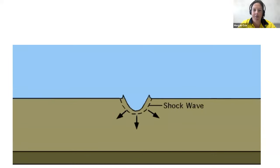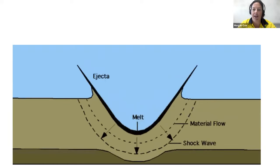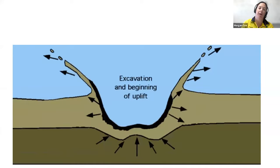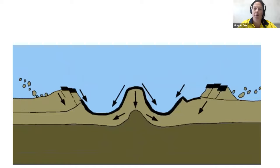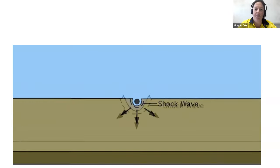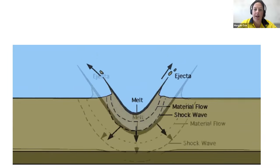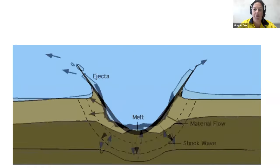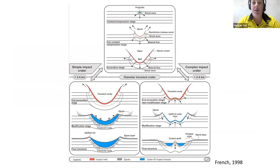Here's a GIF showing the impact process. When the initial asteroid hits, you get a shock wave that propagates through the target rock, you get impact melt, and then you get a rebound of the crust. As excavation starts to occur, you start to form your impact structure as it cools and then modifies, and then you get your final structure. It's a pretty dynamic process with lots of things occurring at the same time.